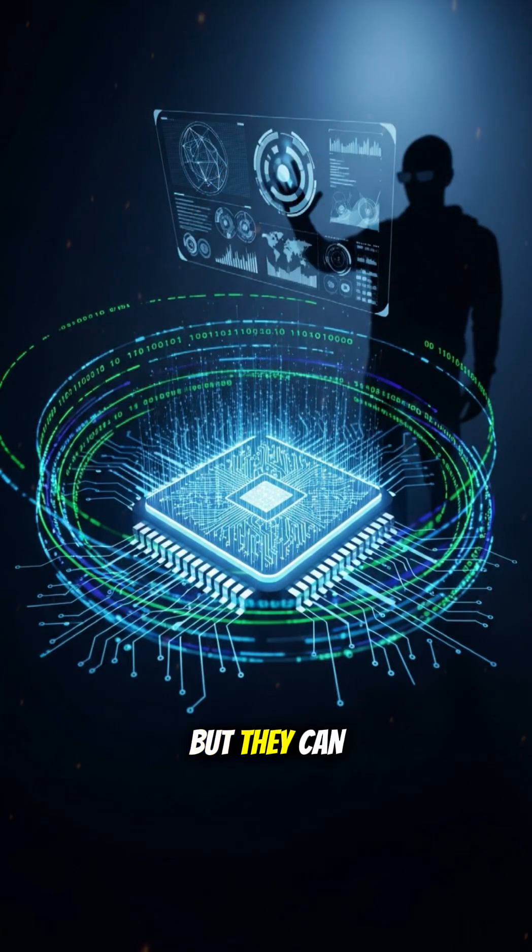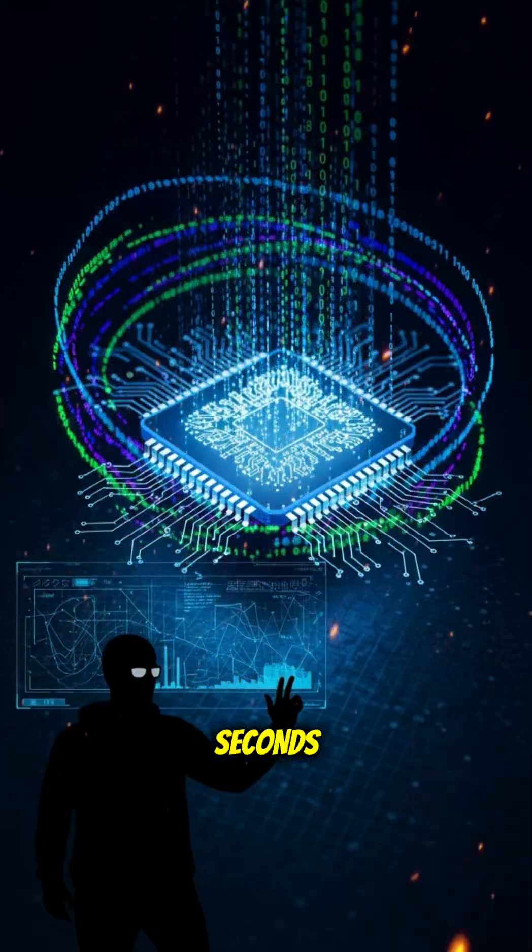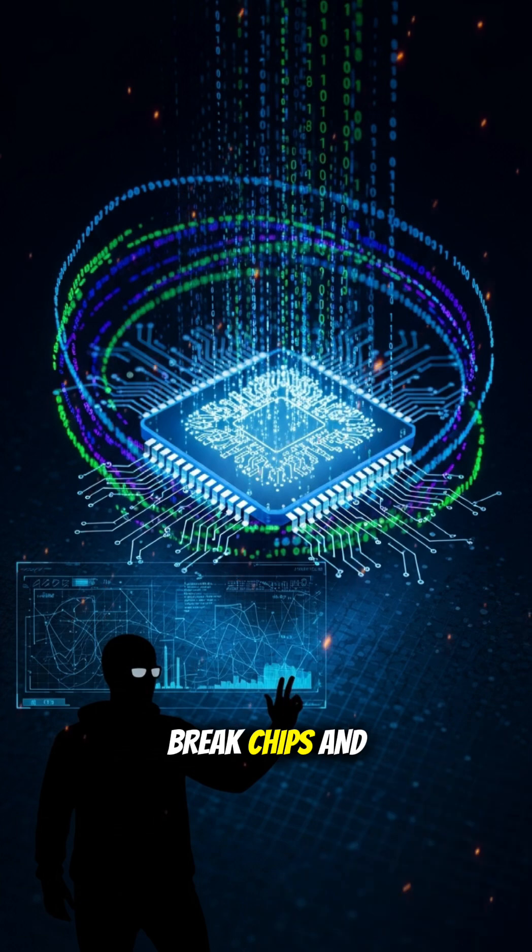Silicon chips run everything, but they can be hacked. Here's how attackers break chips and how we stop them.